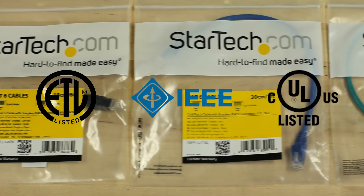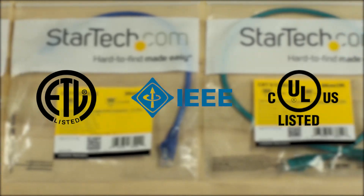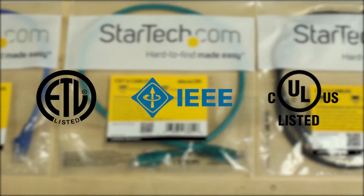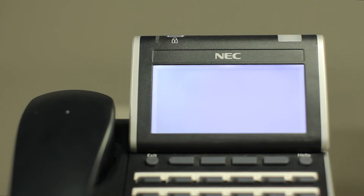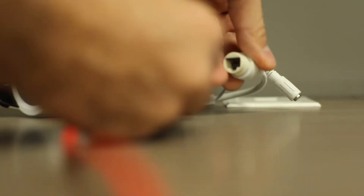Our cables are third-party ETL verified for maximum performance, and are IEEE 802.3BT compliant and verified for up to 100 watts for PoE devices like VoIP phones and security systems.